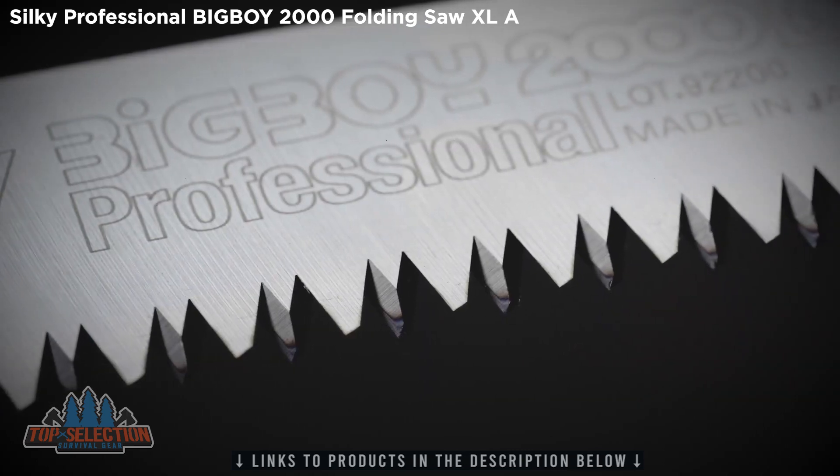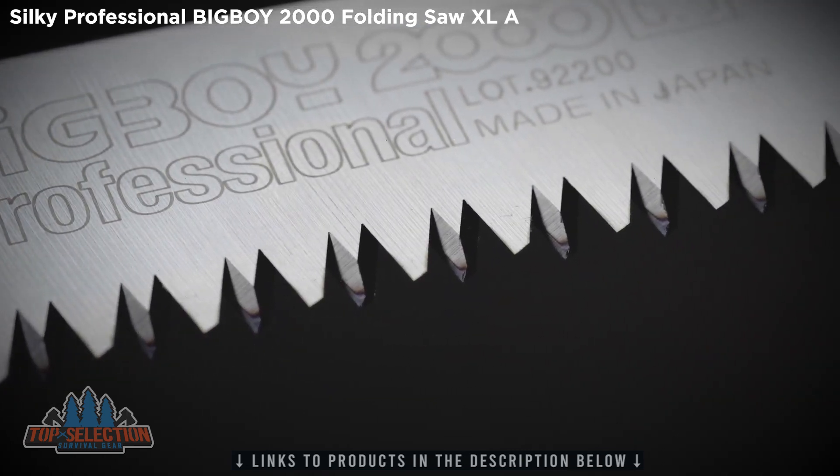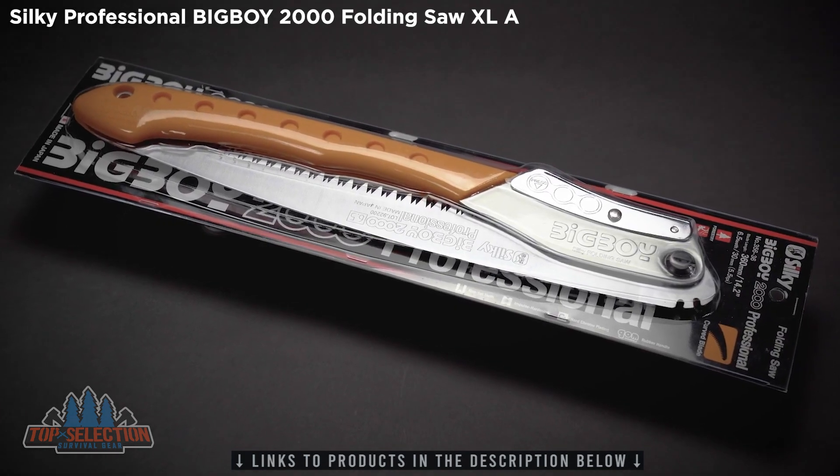Like all Silky saws, the Big Boy features impulse-hardened and tapered ground teeth for easier and faster cutting performance and improved durability.